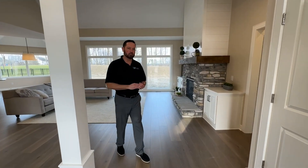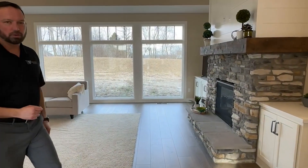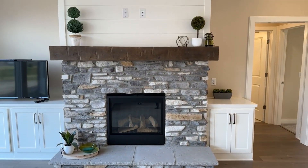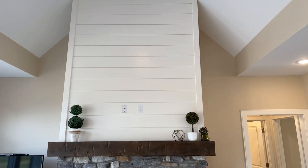We have a three-bedroom ranch with an open floor plan. We're going to start in the great room — a wide-space great room with tall ceilings, cathedral where your fireplace goes all the way up.